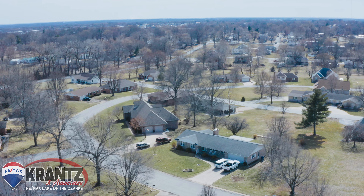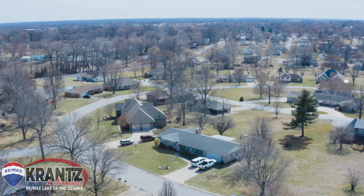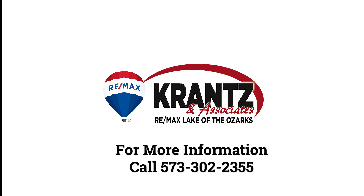The neighbors will be delighted to have you join in their friendly competition on Christmas decorations and lights. Call me, Laura Simmons Markway with Cranston Associates, RE-MAX Lake of the Ozarks.